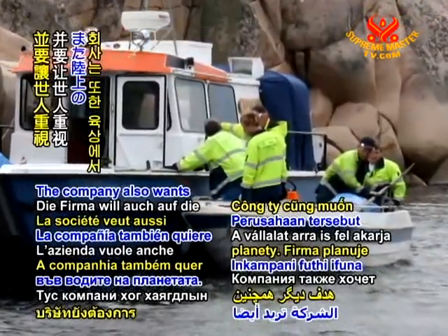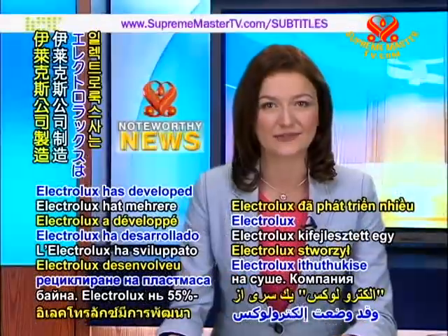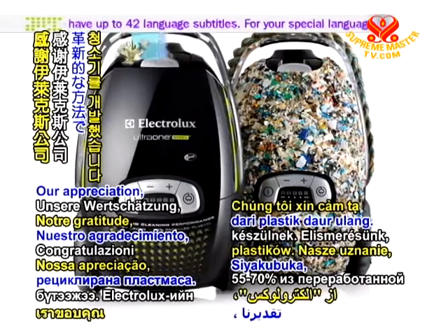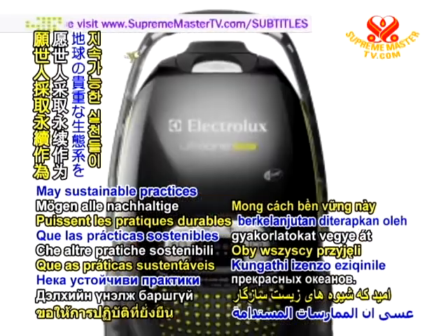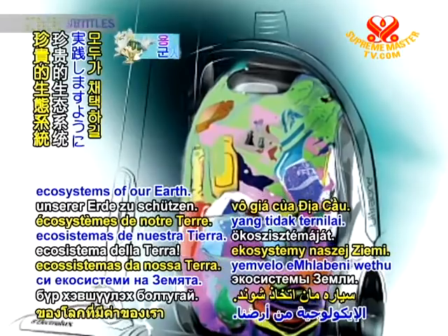The company also wants to bring attention to the need for more recycling of plastics on land. Electrolux has developed a range of green vacuum cleaners made from 55% to 70% recycled plastics. Our appreciation, Electrolux, for your innovative way of increasing consciousness about the state of our magnificent oceans. May sustainable practices be adopted by all to protect the invaluable ecosystems of our Earth.